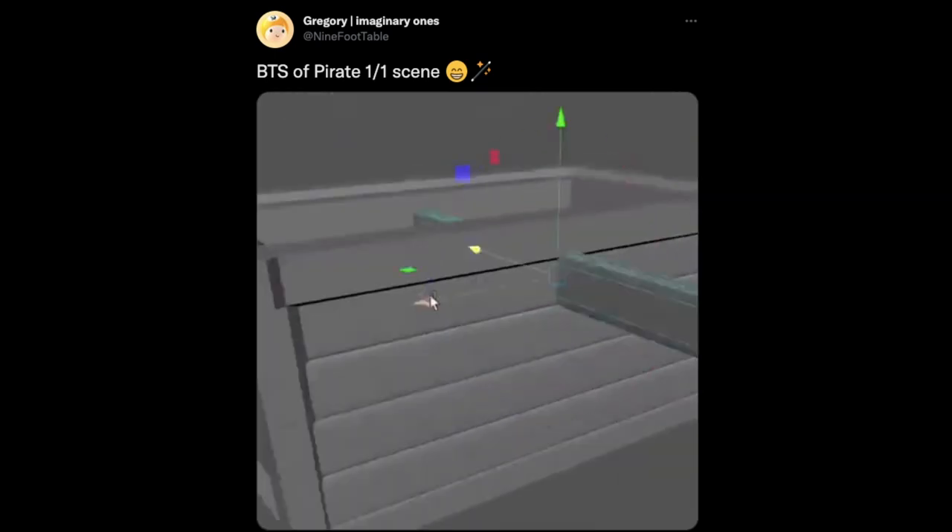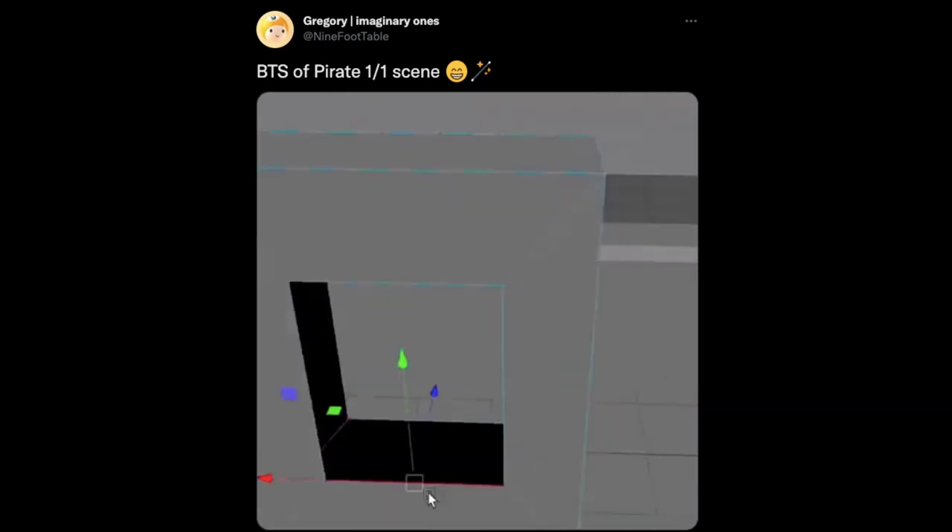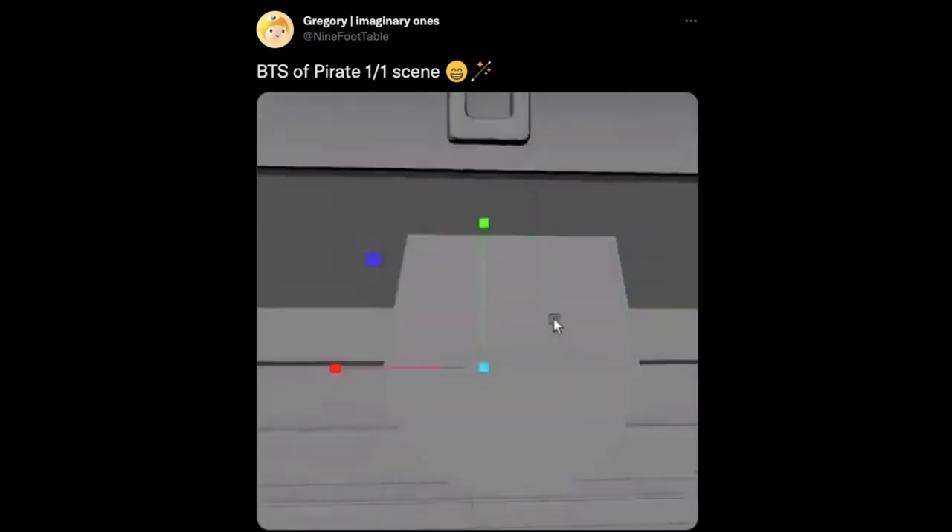The amount of detail that goes into just making these simple items that are background elements is quite amazing.